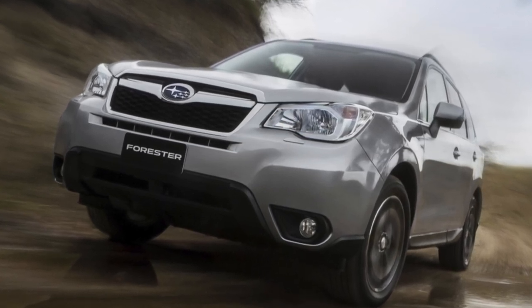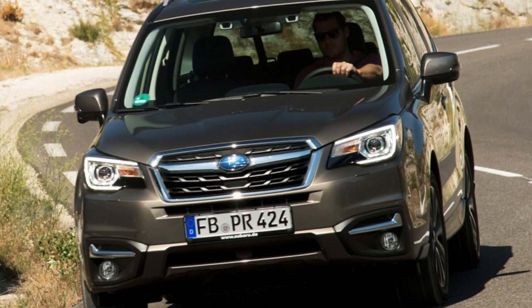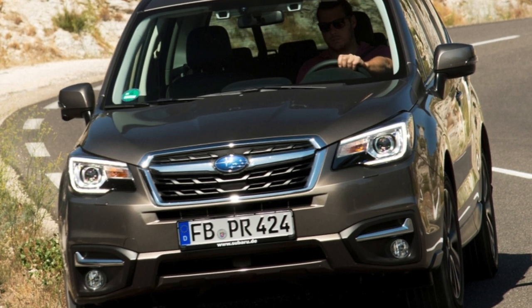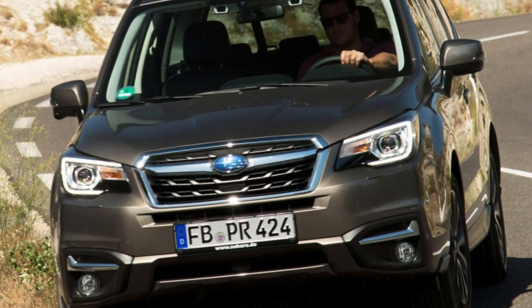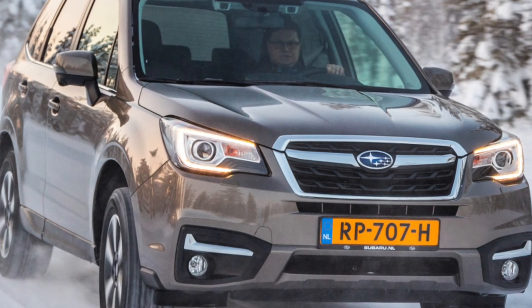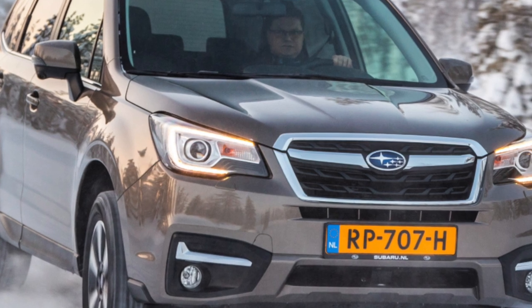The poorly closing fifth door — it does not slam shut the first time — is something you have to put up with. This is a design feature of the Forester since the first generations of the car. There are not so many electrical problems with the Forester. Multimedia freezes intermittently. Often the dip-beam, brake lights, and license plate lights fail, but they cost pennies.